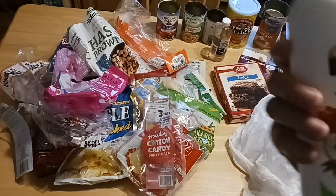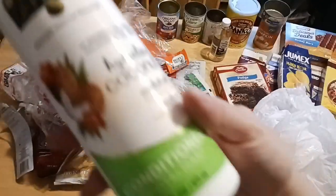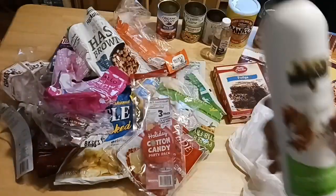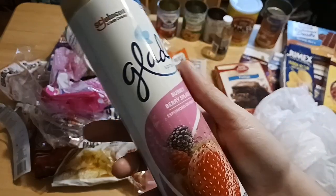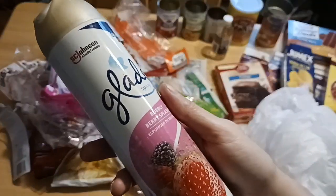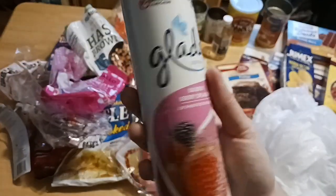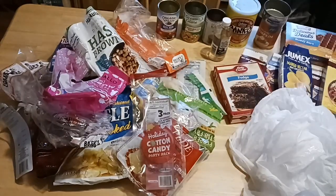Dollar Tree carries tons of main brands. This is Daily Defense — it is not watered down, it is conditioner. It's a 16-ounce bottle, a fraction of the cost of your grocery store and drugstores. They also carry Glade. Most of the time I buy it at Walmart, but if I'm at Dollar Tree I pick it up there. It's a nice big 8-ounce bottle. They also carry Air Wick and other varieties.